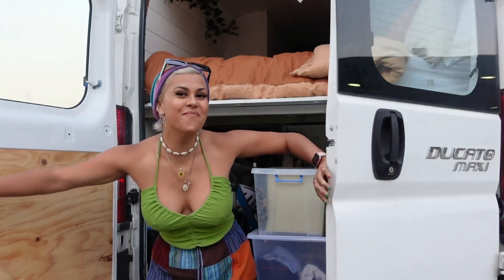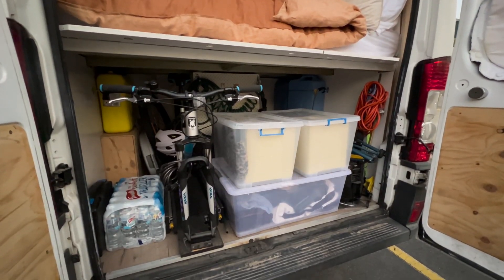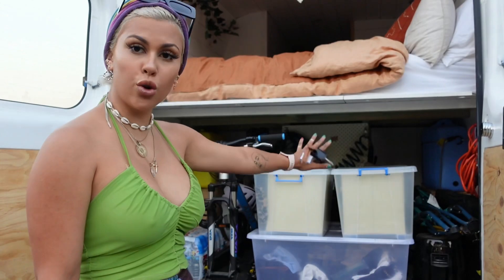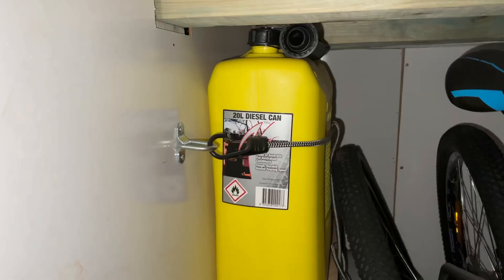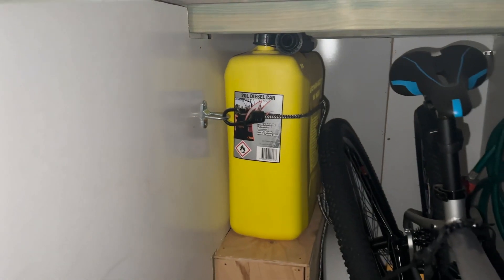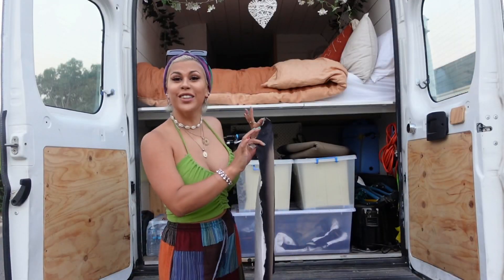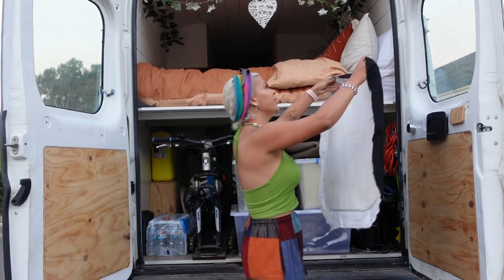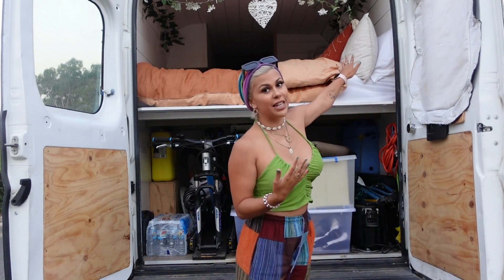Now we've got the back of the van — there's extra storage space here where I keep spare clothes, water, cables, extra cooking appliances, two spare 20-liter water tanks, and a spare diesel can for when I go out back. I also want to show you this wrap the owners installed to store a bike — I think it's pretty cool. And last but not least, these window covers pop onto the windows for extra privacy, especially since my bed is right there and lights inside would be visible at night.